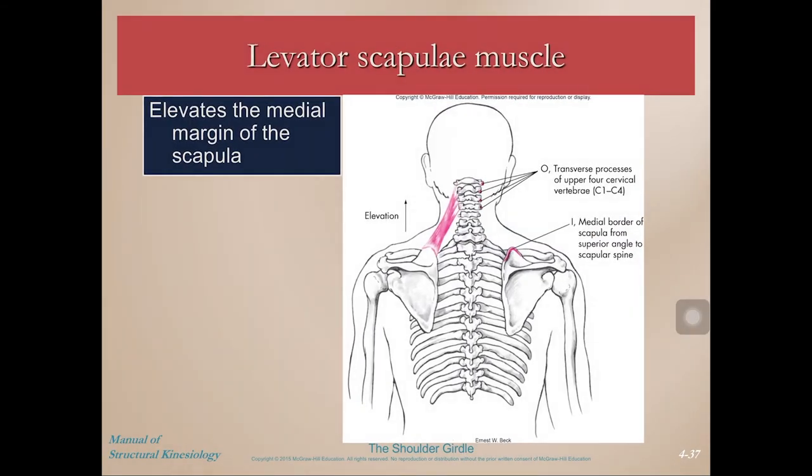The levator scapula muscle attaches to the medial border of the scapula at the superior angle, and it pulls the scapula up into elevation. Levator scapula elevates the scapula — pretty simple.